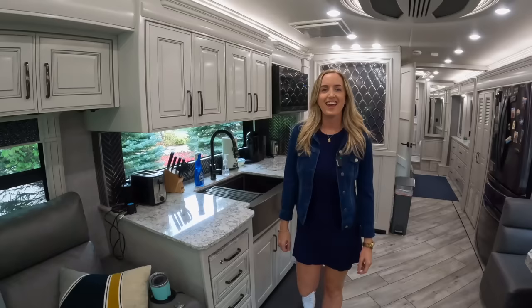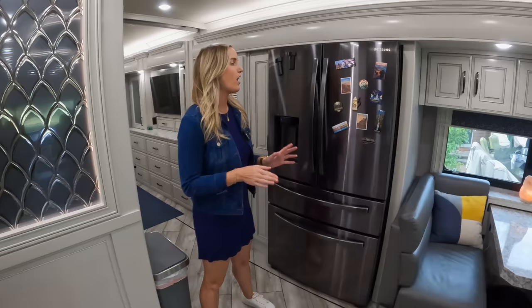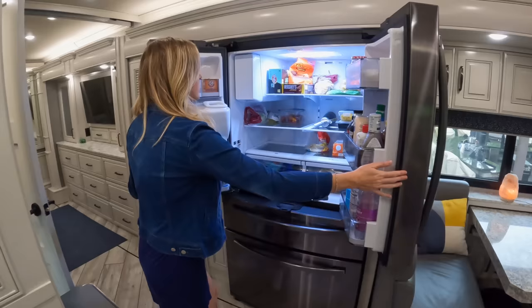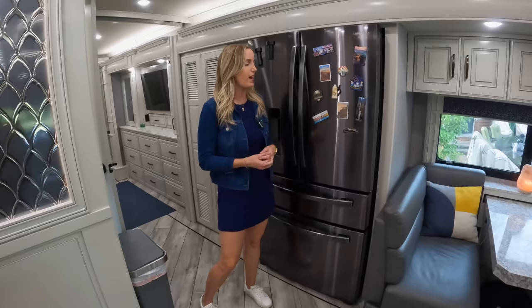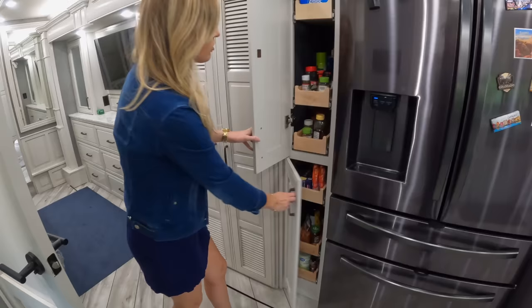On the other side of the kitchen we have our full-size residential refrigerator, and this thing is amazing. I honestly don't know if we could do RV life with one of those small refrigerators. It has tons of space inside — we can do Costco hauls and stock up before long RV trips. We also started collecting magnets from places we've visited in the RV. When you live in an RV you don't have a lot of space for mementos, so magnets are a great way to remember those places. Behind here is a pantry with pull-out drawers for cooking items, spices, rice, pasta, and all that.